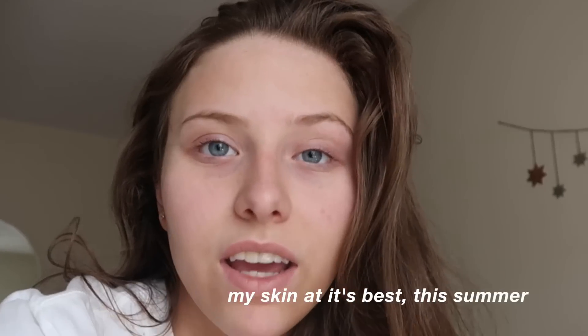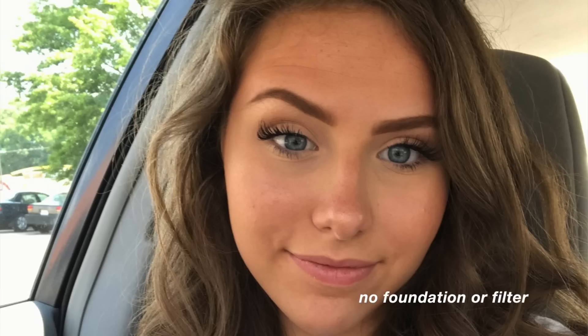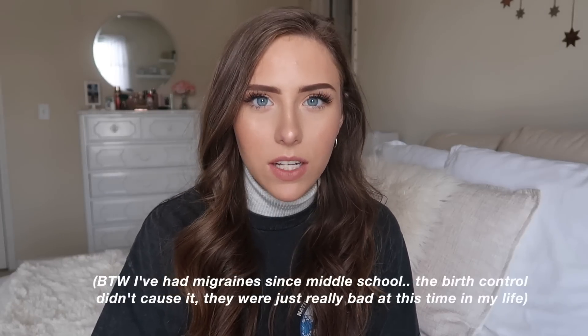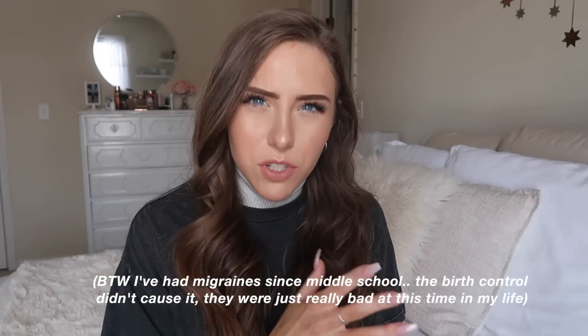It took about three or four months and my skin cleared up so well. If you look back at my videos from the summer, I was going without foundation. I did a morning routine video and my skin was so clear — it was just crazy. My skin was the best it had ever been. Then I also have really bad migraines and they thought the birth control was contributing to them, so they wanted me to switch to an even lower dose.